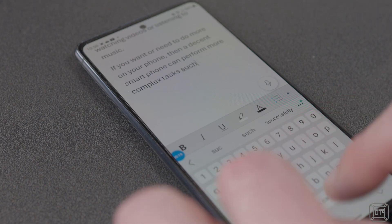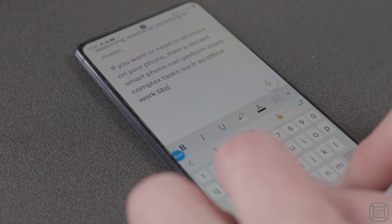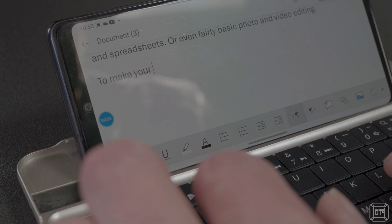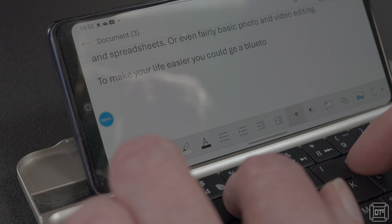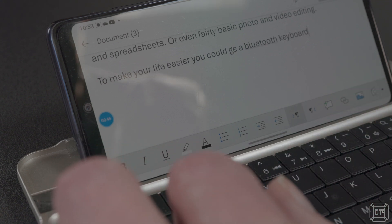If you want or need to do more on your phone, a decent smartphone can actually perform more complex tasks such as office work like word processing and spreadsheets, or even fairly basic photo and video editing. To make your life easier you could consider getting a Bluetooth keyboard, which has two advantages. The first is that it is physically bigger so easier to type on — especially good if you have larger hands. Perhaps more importantly, more screen space will be available to see what you're actually working on, rather than the on-screen keyboard taking up most of the screen.